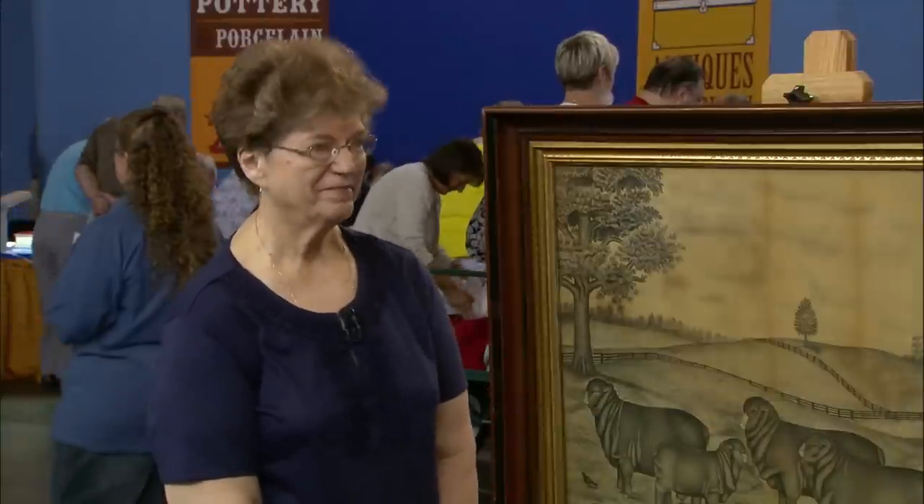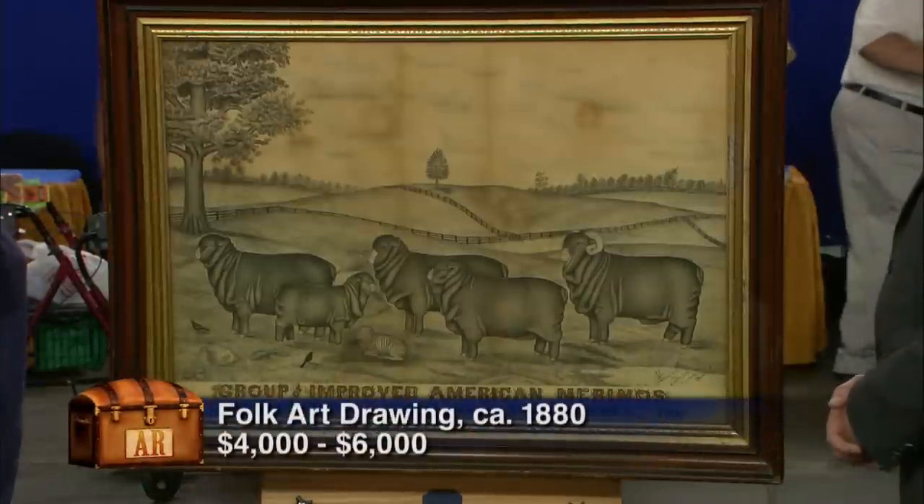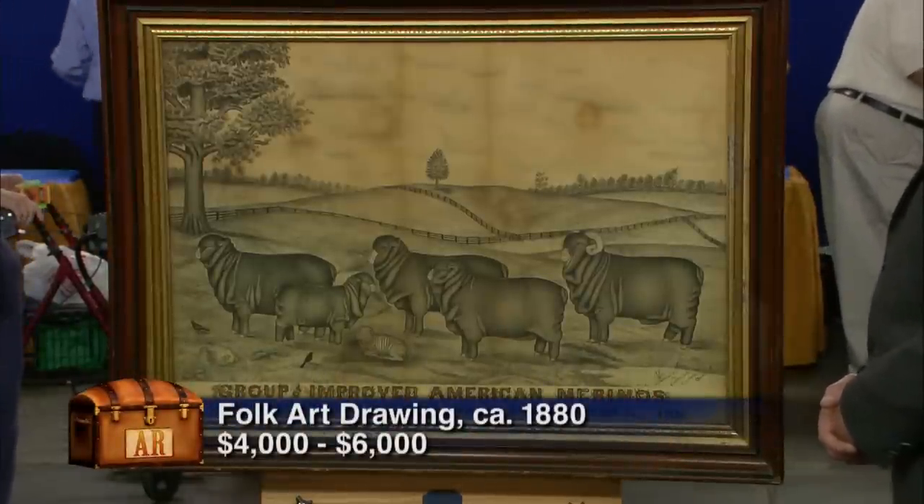Any idea what it's worth? No. I would say a good auction estimate for this charcoal and pen drawing is somewhere between $4,000 and $6,000. Surprised you? Actually, yes. I like it. And I like it better now.